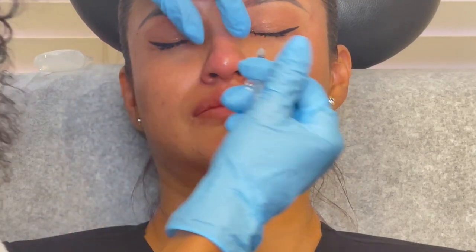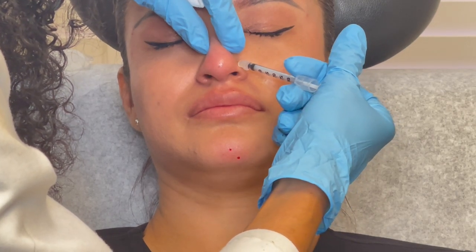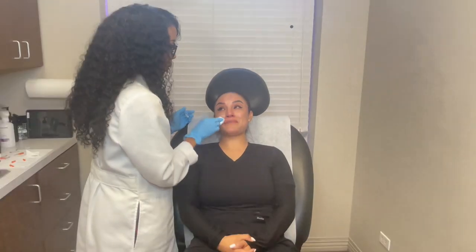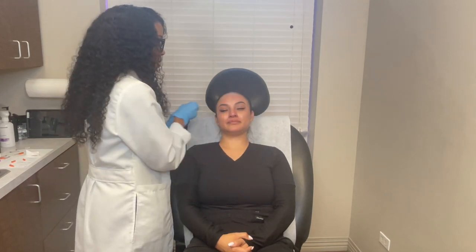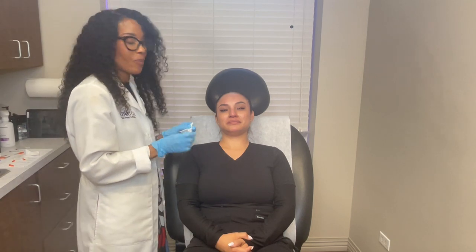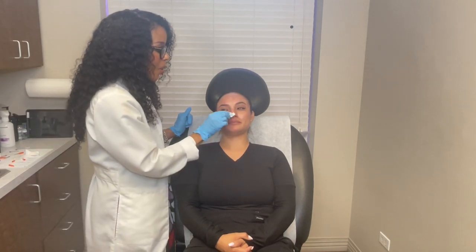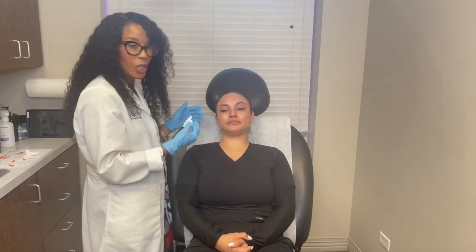Now these are a little spicier — beauty is pain, worth every little bit! Under five minutes. We'll see her back in three to four months for her next treatment to keep her looking young and stunning.